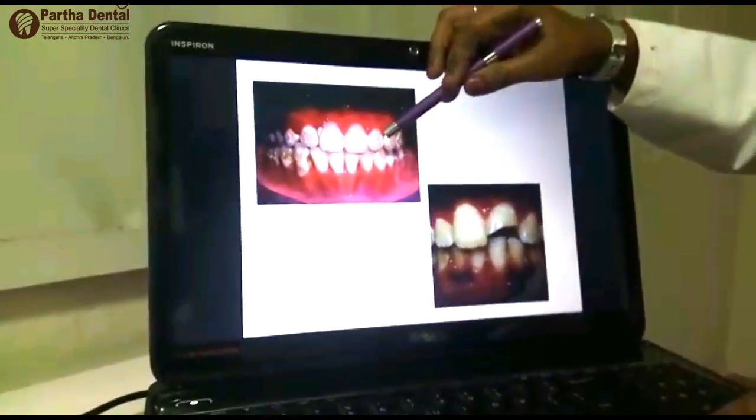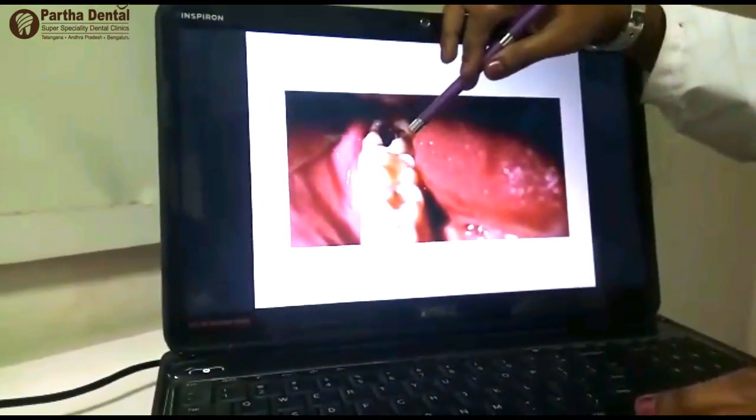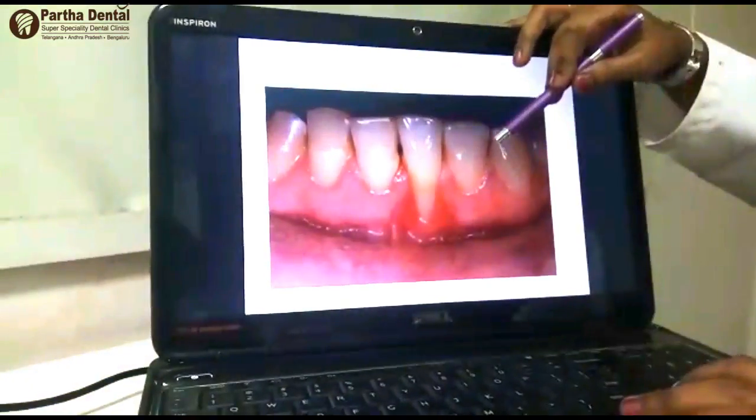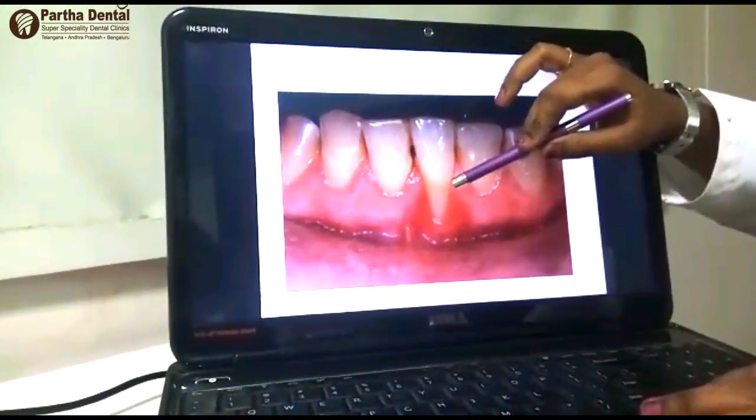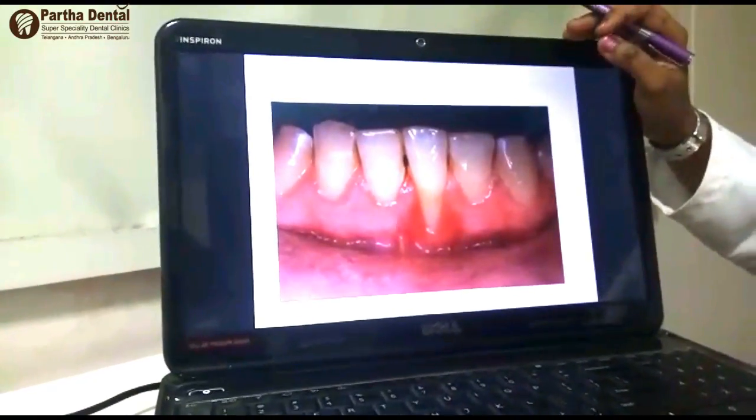There are various reasons for this sensitivity. Number 1 is loss of enamel. Number 2 is loss of tooth structure. Number 3 is caries. Number 4 is worn out fillings. Number 5 is exposure of the root because of gum infections or gum diseases.